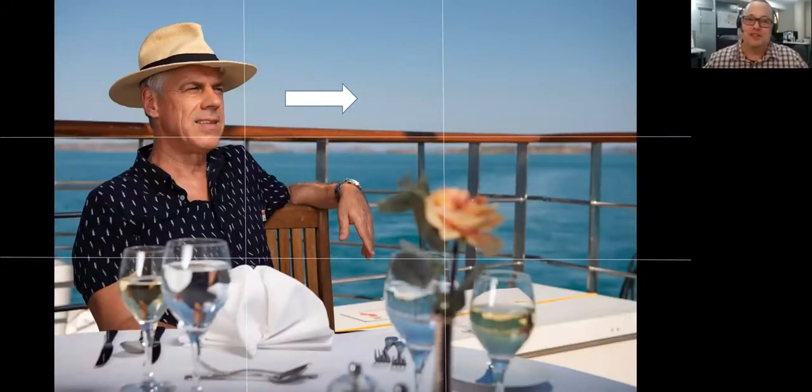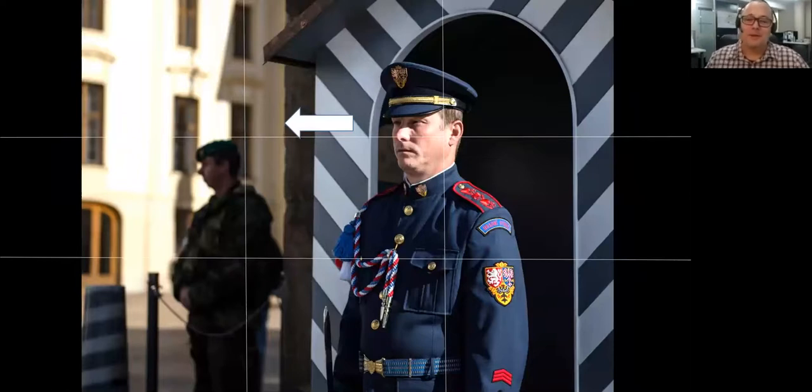Rather than putting everything in the middle of the shot, move things over to one of the horizontal and vertical lines. This is a shot of a model named Peter in the Kimberley region — I've positioned him in the top left third and he's looking into the image, creating space for him to look into. Another example is a guard at Prague Castle, positioned in the top right, also looking into the picture. A lot of cameras have these directional lines, so stop centering your photos and try moving your image over to one side.